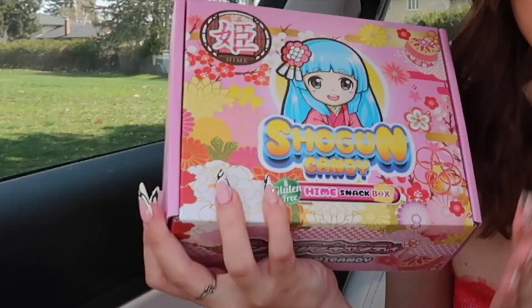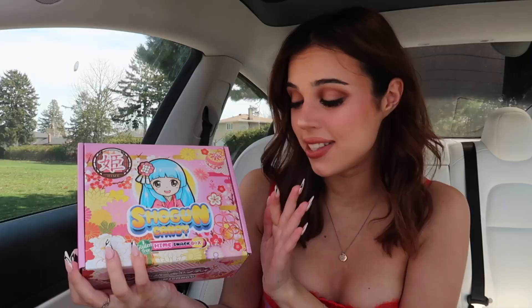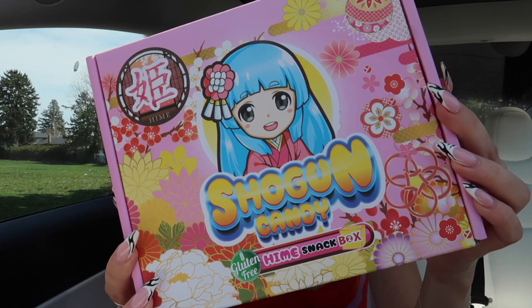Hi, my beautiful people, it's Yana and I'm back today with yet another video. I'm so excited because we are gonna be trying authentic Japanese snacks from this insanely adorable pink snack box that I ordered online — just look how adorable this is. I am a sucker for packaging and when I saw this I had to have it. Excuse my pronunciation if it is terrible, but I think this is called Shogun Candy and I'm very excited to try it.